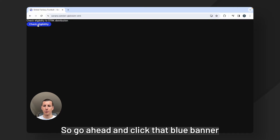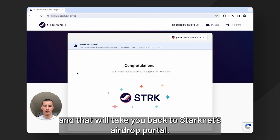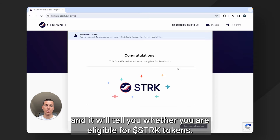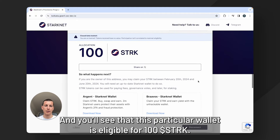So go ahead and click that blue banner and that will take you back to StarkNet's airdrop portal. As you can see here it automatically links your SoRare account and it will tell you whether you are eligible for Stark tokens. You can go ahead and click see your allocation and you'll see that this particular wallet is eligible for 100 Stark.